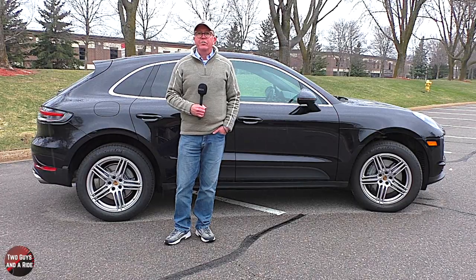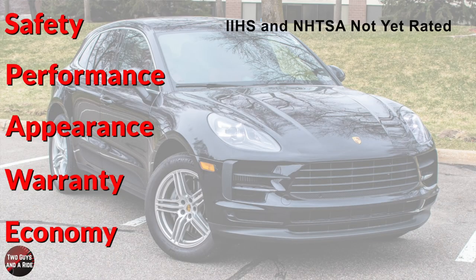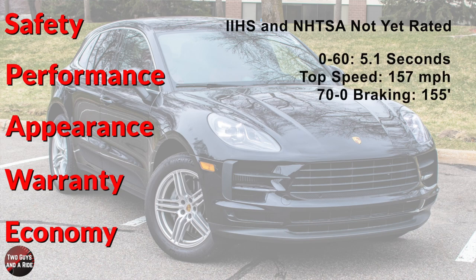How safe is the Macan? IIHS and the National Highway Transportation Safety Administration have not yet rated this vehicle. But what about performance? 0 to 60 in 5.1 seconds, standing quarter mile 12.6 seconds at 107 miles per hour, top speed 157 miles per hour, and just as importantly, 70 to 0 braking in 155 feet.